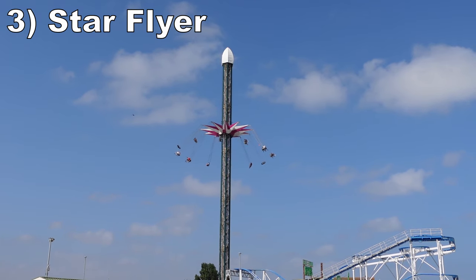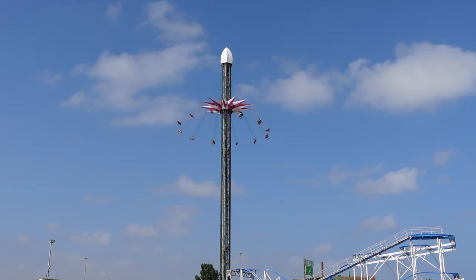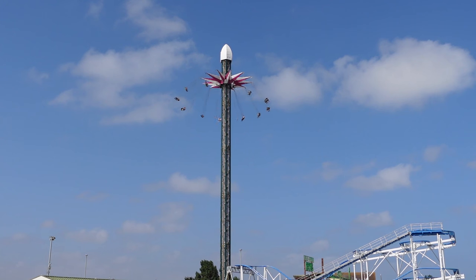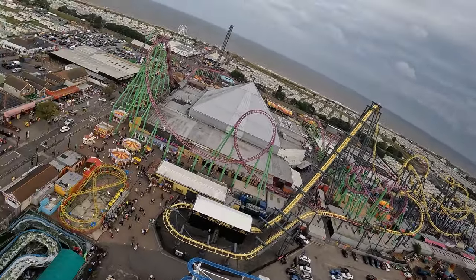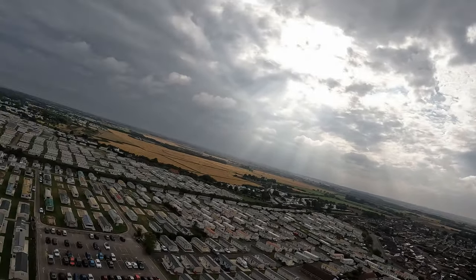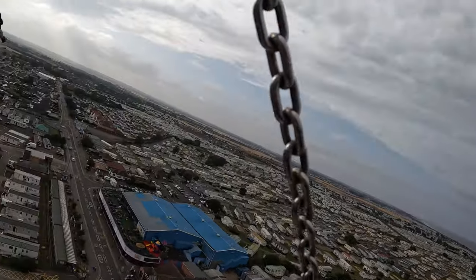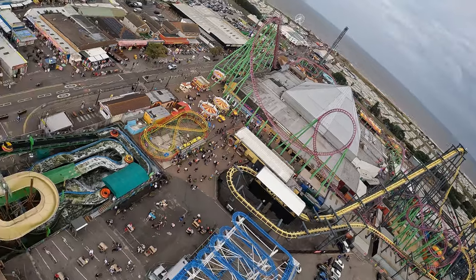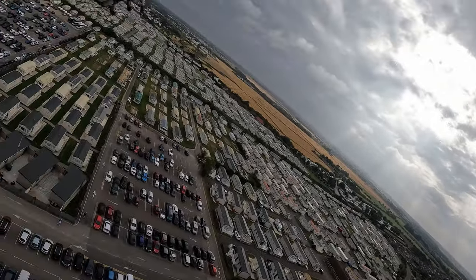Number 3 is Star Flyer. This is a 229-foot, or 70-meter tall, Funtime swing ride. It runs at decent speed with a long cycle that gives you plenty of time to take in the sights, which is this ride's strength. It capitalizes fully on the location — you get a bird's eye view of the park and the nearby sea. And if you ride on a windy day like I did, your swing, which is held by tiny chains, will likely twirl through the air, adding another element of fear.